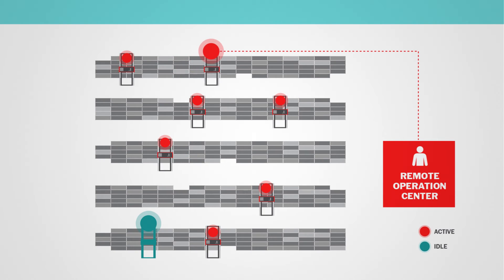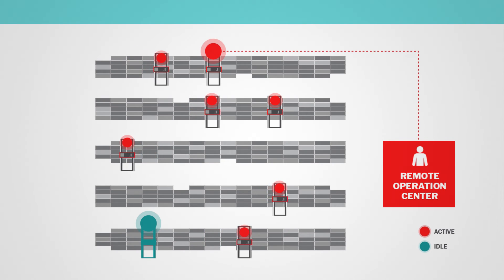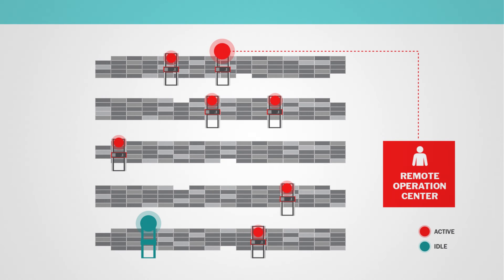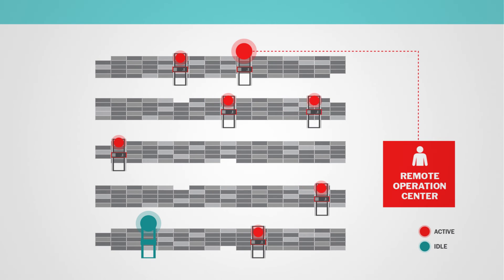When there is slack time — when container handling operations slow down — they can turn to other tasks. The crane operator role becomes multi-layered and flexible. The work is much safer, because human and vehicle traffic in the yard is much reduced. There's more room for professional variation and growth. It's all good for personal motivation.